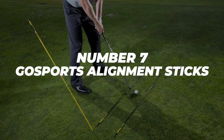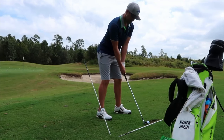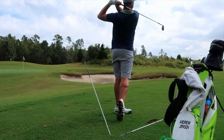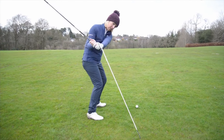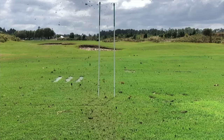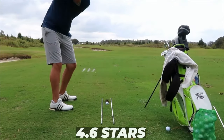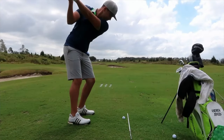Number 7: Go Sports Alignment Sticks. Like the training accessory mentioned earlier, Go Sports Alignment Sticks are a quick and easy method to warm up whenever you're playing. Although a relatively new trend, alignment sticks have been adopted by many professional players as well as casual ones. They're cheap, small, and easy to use. For the tiny price tag of $15 and a very impressive 4.6 star rating, you get what might be one of the cheapest and best training aids out there.